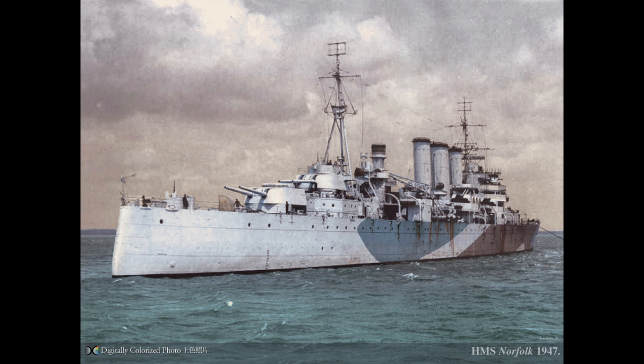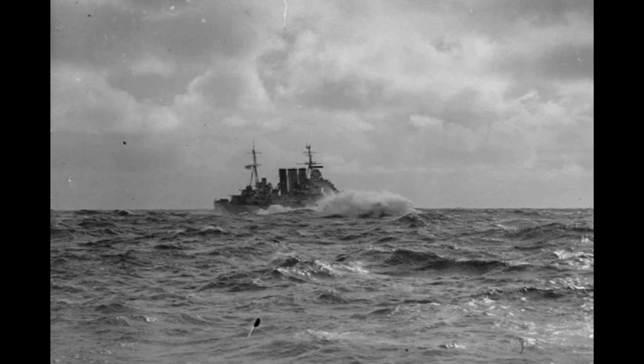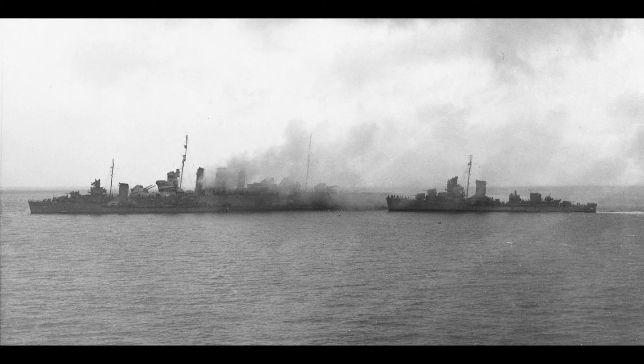The County class would see extensive service during the Second World War, with highlights including Norfolk and Suffolk tracking Bismarck, with Dorsetshire showing up for the kill. Berwick fought a duel with the German cruiser Admiral Hipper, although it came off somewhat the worse for wear. Norfolk would fight again at the Battle of the North Cape against Scharnhorst. Three of the class overall would be lost: HMAS Canberra in the aftermath of the Battle of Savo Island, and Cornwall and Dorsetshire were both sunk by Japanese carrier aircraft during the Indian Ocean operations in the early part of the Pacific Campaign.